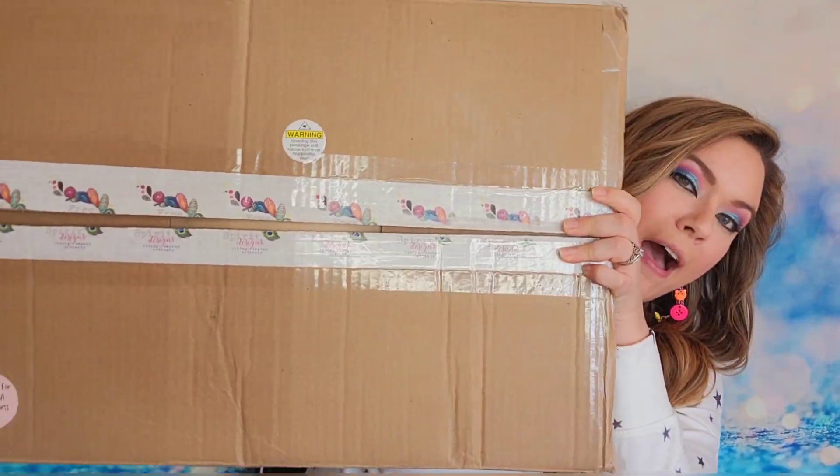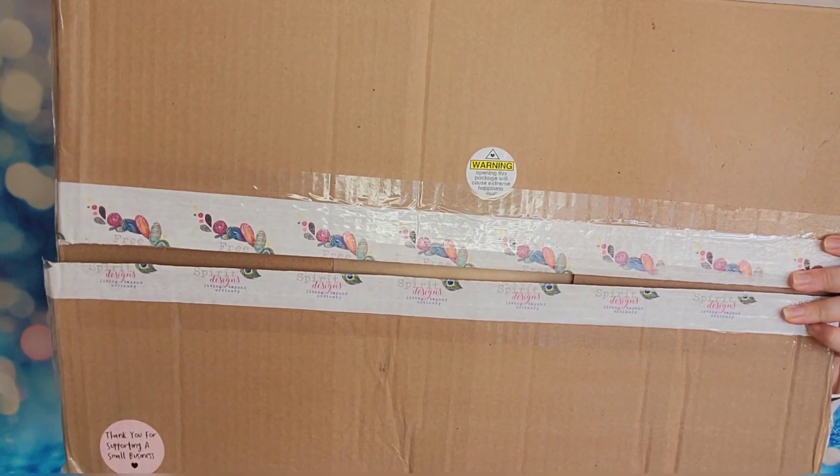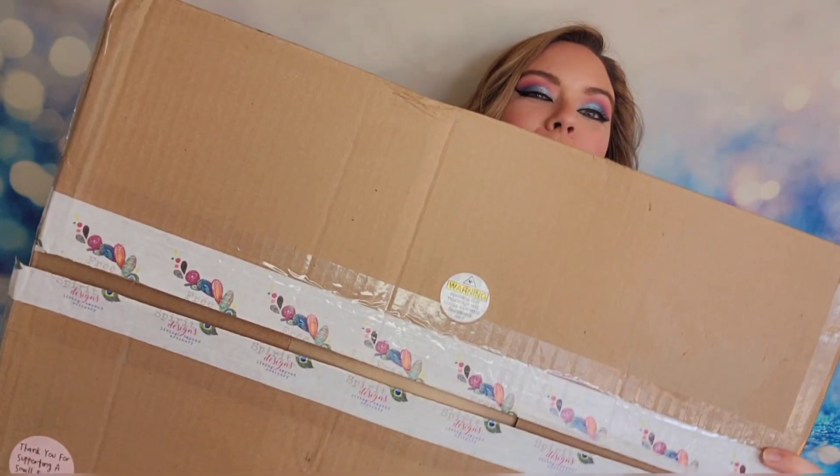I would really like to show you guys the box itself because it is huge. I also don't want to drop or ruin anything so you might not see me, but this box is so big. There are so many products in here — I just can't wait to show you guys this. You see this box? I told you, I don't even fit in the video anymore. I'm being overrun just by this box.